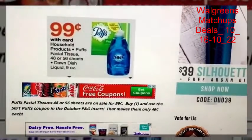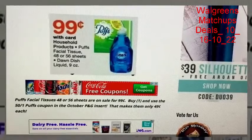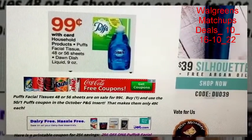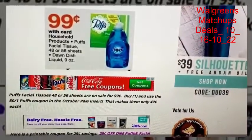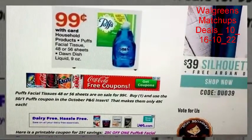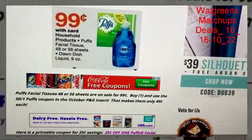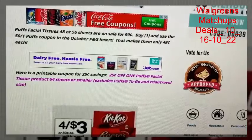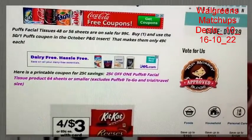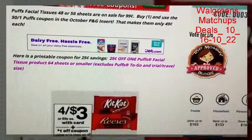Some cheap Puffs this week — the 48 or 56 count sheets are on sale for 99 cents. Check your October P&G inserts and see if you have any more of the 50 cents off one Puffs coupon. If you use that coupon and buy one, it will make it just 49 cents. With winter around the corner, it's always good to have extra tissues, aspirins, cough medicines, and cough drops. There's also a printable coupon for 25 cents off one Puffs facial tissue 65 sheets or smaller, so if you don't have the 50 cent coupons you can still get them for just 74 cents per box.